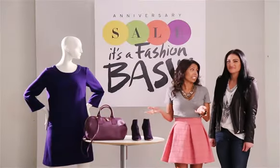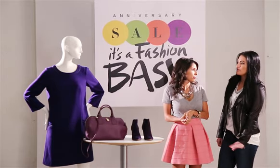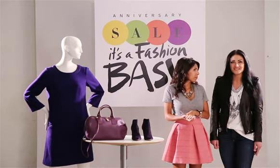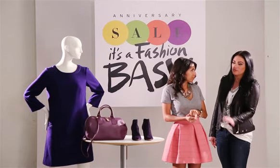We are obviously color crushing on purple this fall. It is such a luxurious hue. Think of this bold hue as the newest neutral. For our fashionistas out there, wear purple head to toe, or if your style is on the more subtle side, just pair it with a purple bag.